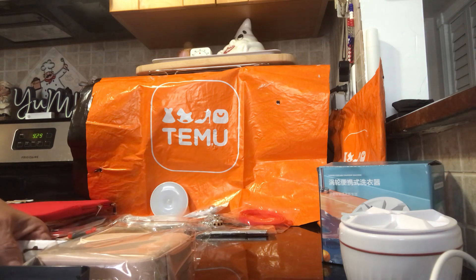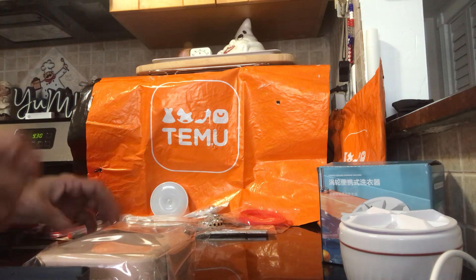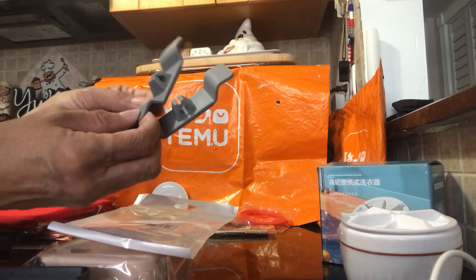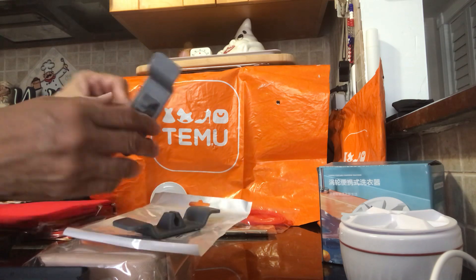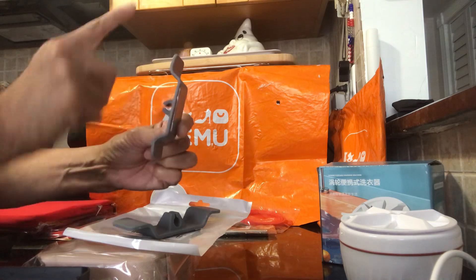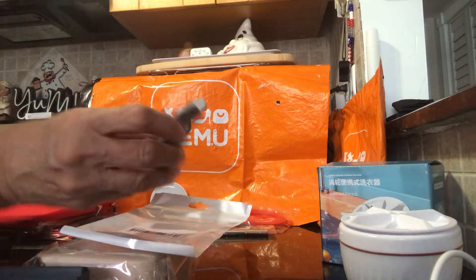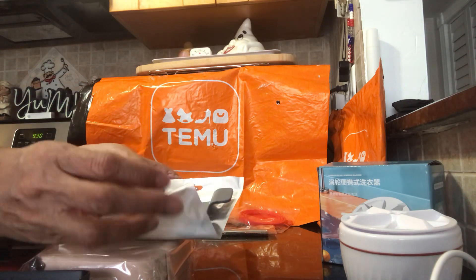You know how all your appliance cords from toasters, blenders, etc. get tangled? This is a cord wrap — it comes as a two-piece set. You tape one piece onto the appliance, wrap the cord around it, and clip it to hold it in place. Two pieces were $1.19.